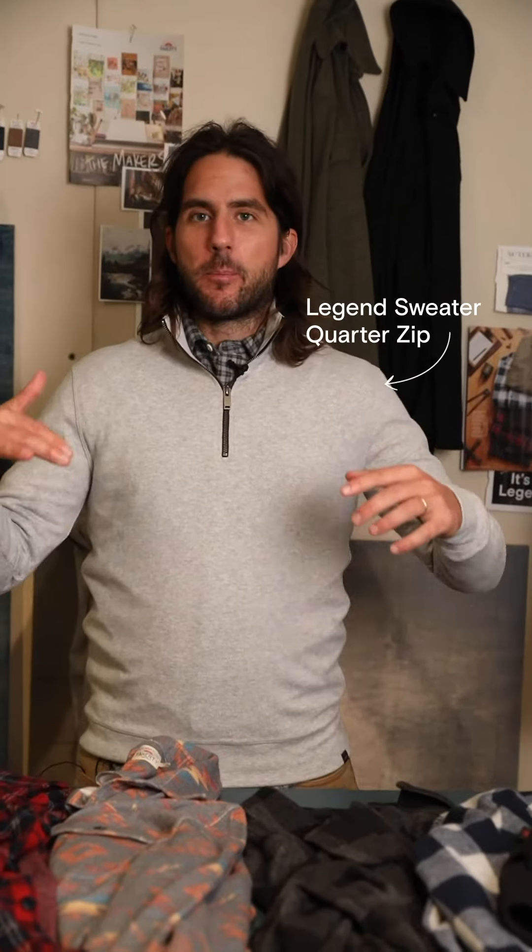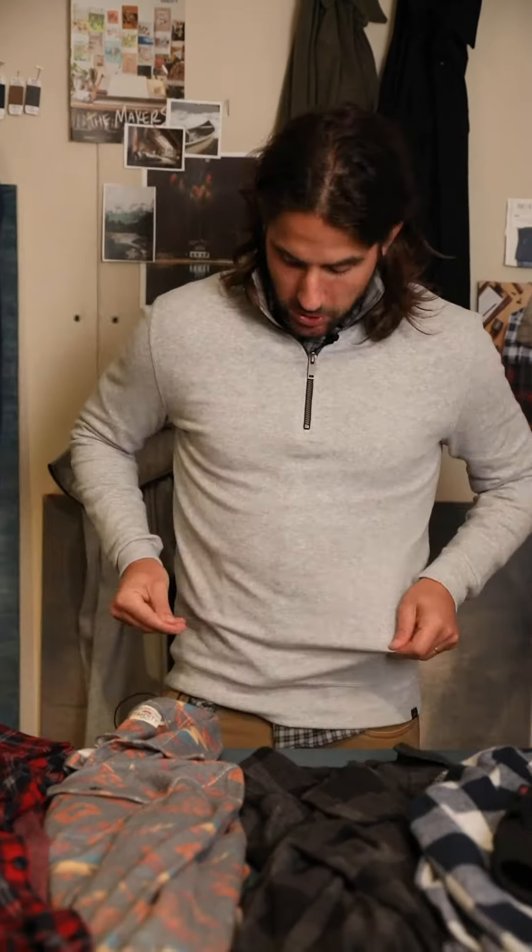This is the Zip Sweater Sweatshirt — your best friend for all your Zoom calls. Super stretchy, just got that clean, easy silhouette. This will be the one you grab whenever you kind of got to turn it up just a bit.